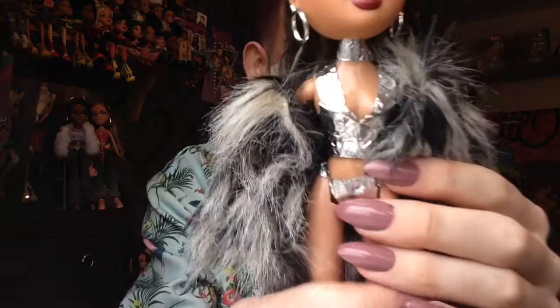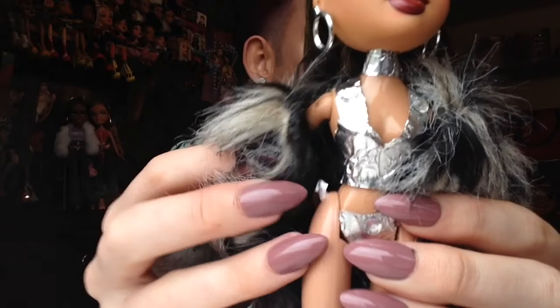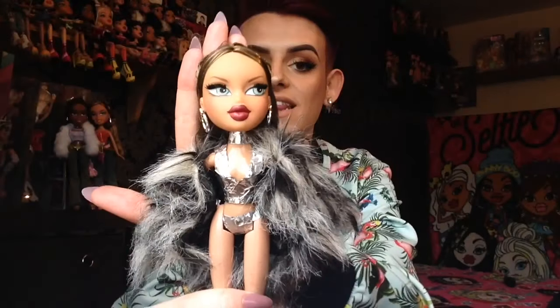This outfit, believe it or not, was made by me out of tinfoil. I've been seeing people make outfits out of tinfoil and I thought I'm not going to be able to do it, but when I made it I was like, oh my god, I am so freaking proud of myself and I think she looks so cute. It's ripped a little bit now as you can see, but yeah, I live for her.